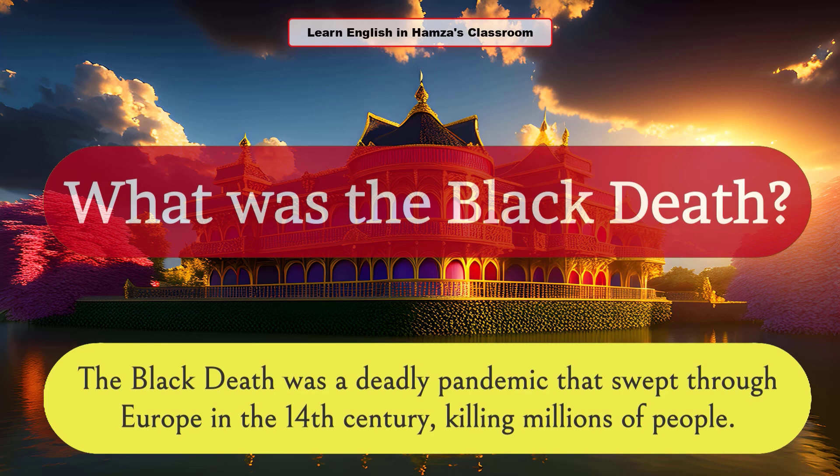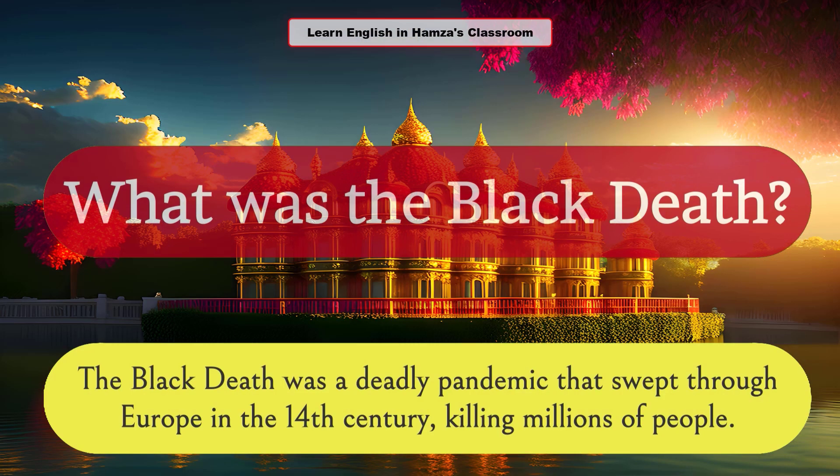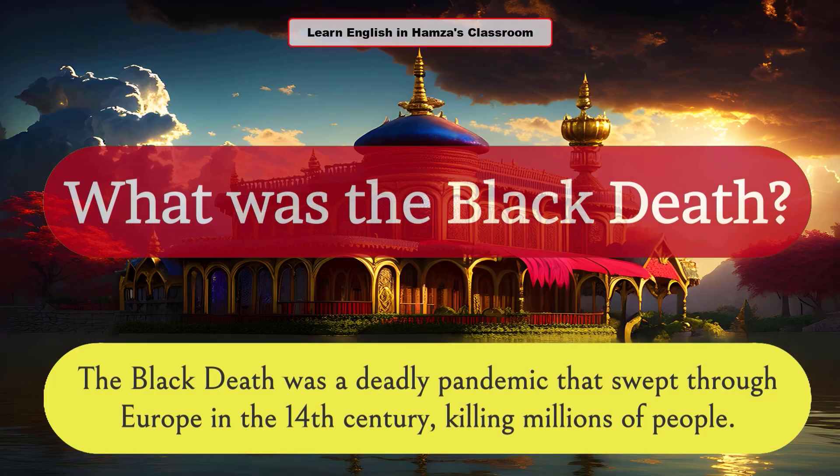What was the Black Death? The Black Death was a deadly pandemic that swept through Europe in the 14th century, killing millions of people.